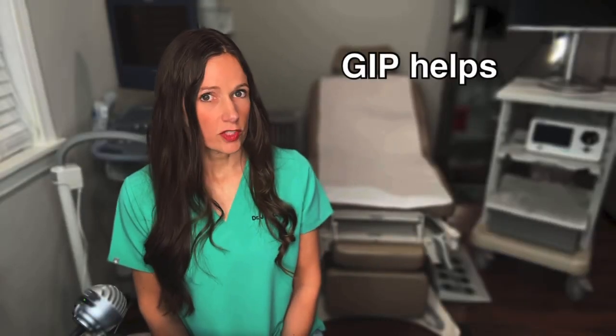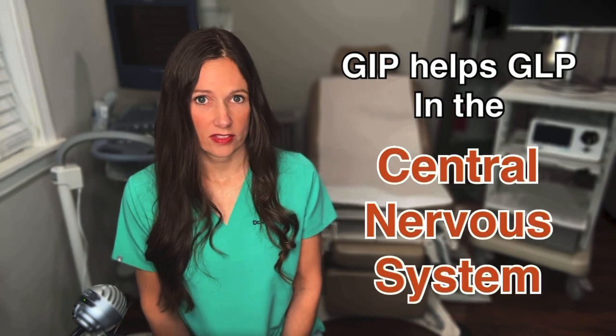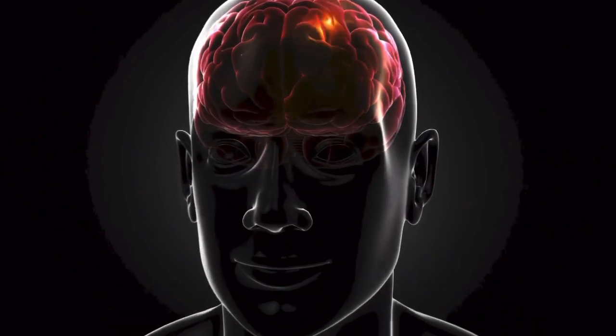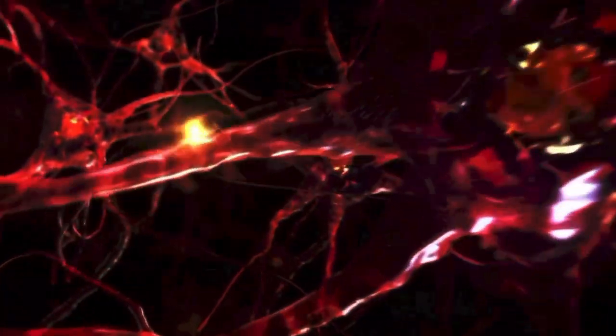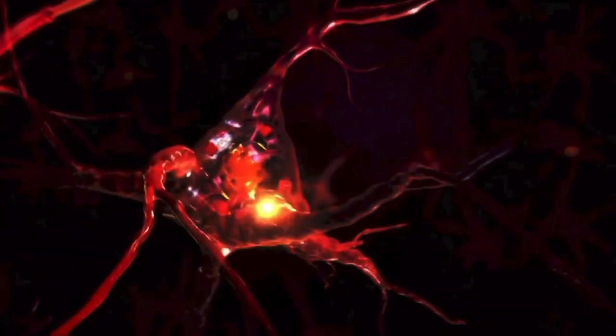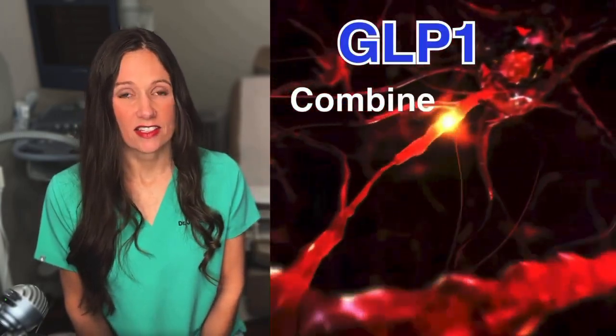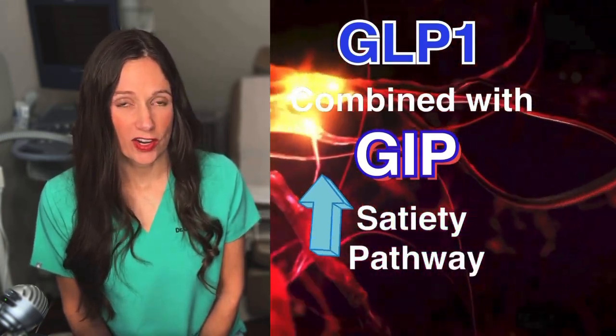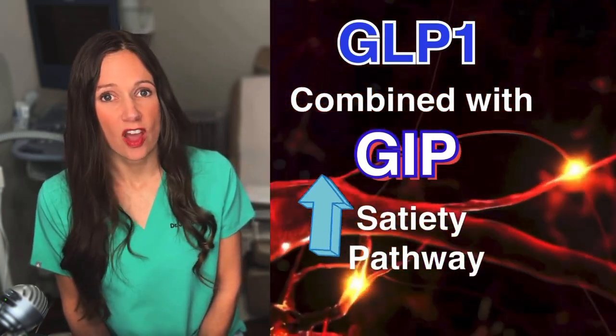Number one: the central nervous system, or CNS, effects. With both Wegovy and Zepbound, GLP-1 has receptors in the brain that help decrease hunger. This is a very important mechanism of action for both. However, it's postulated that the combination of GLP-1 and GIP increases the satiety pathway in the brain even more, thus helping with hunger more than GLP-1 alone.